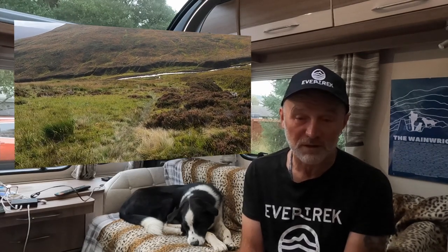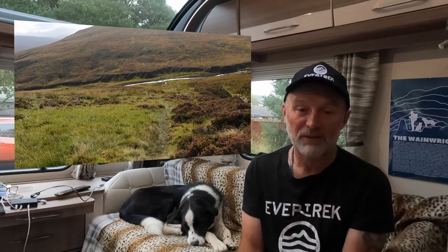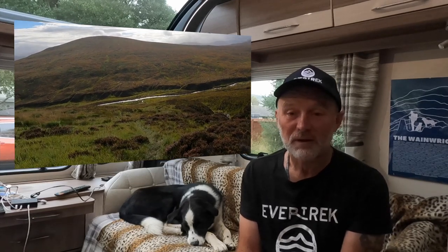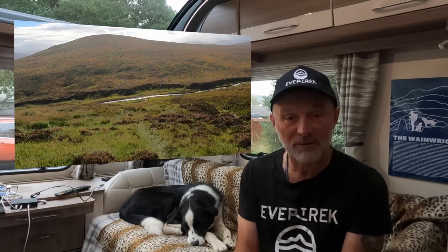I took a bearing due south to come off the mountain rather than retracing my steps. The guidebook suggests it's the fastest way back. It's a lovely gentle slope down — easily done. Pathless, but eventually I did come across a path which zigzagged down beside the burn, and eventually came to the original path at the bottom. It was absolutely fabulous.